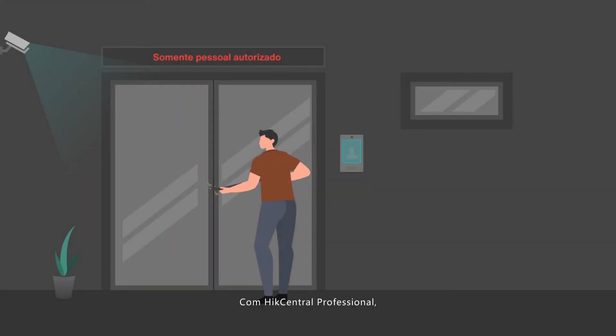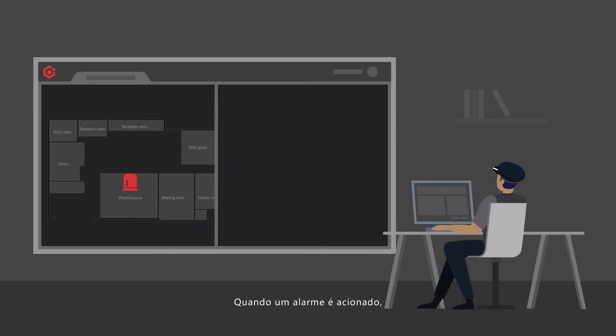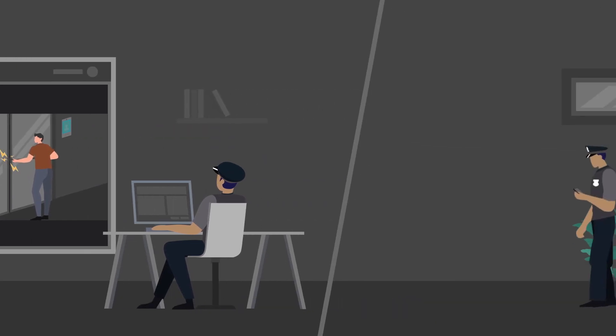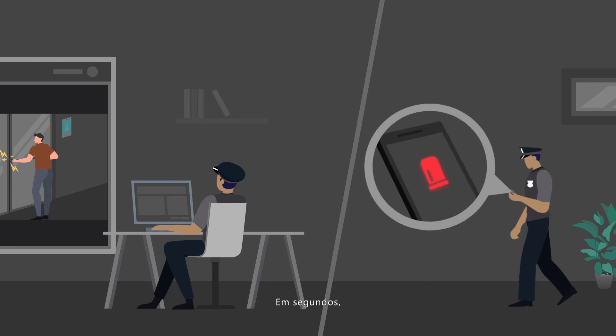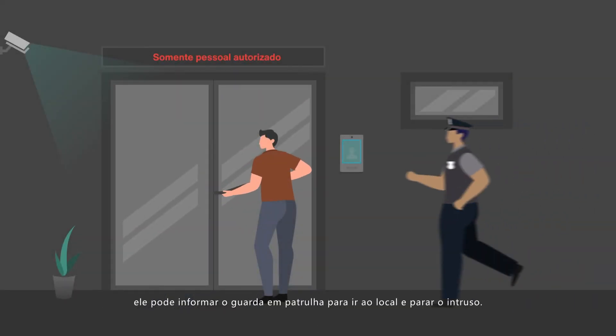How can we help him to verify and quickly respond to intrusions? With HikeCentral Professional, the access control devices which are linked with nearby cameras can detect a variety of intrusion actions. Once an alarm is triggered, Jay can immediately locate the scene of the alarm and receive real-time live video on his computer. Within seconds, he can inform the guard on patrol to go to the scene and stop the intruder.